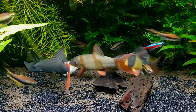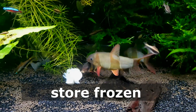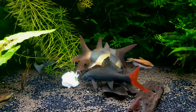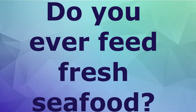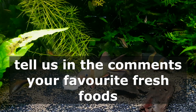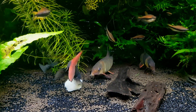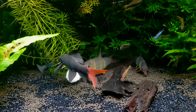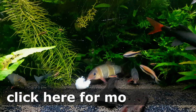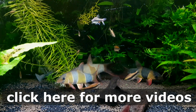I would feed these fresh foods probably once a week, as well as vegetable foods, flakes, and pellets. Do you ever feed seafood to your fish? If you do feed fresh foods, tell us in the comments below what your favorites are — whether that's Daphnia, Brine Shrimp, or something else. These fresh foods are absolutely one of the best things you can feed your fish, so thank you for watching — I hope you enjoyed it. Click here for more videos and we'll see you on the next one.